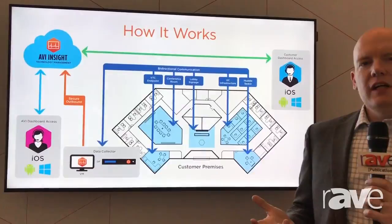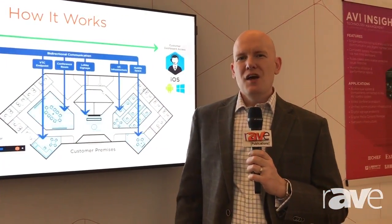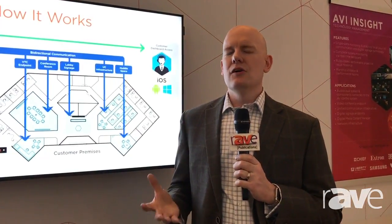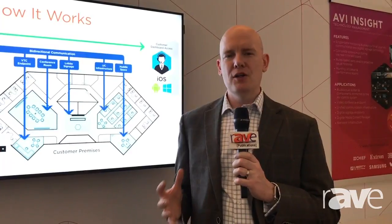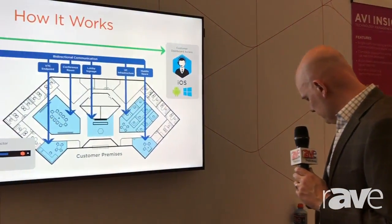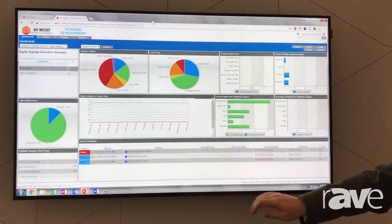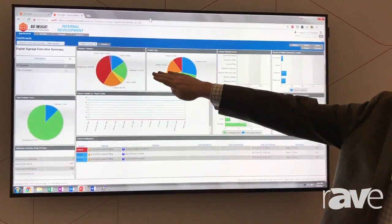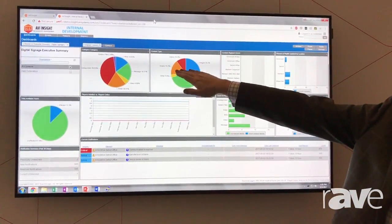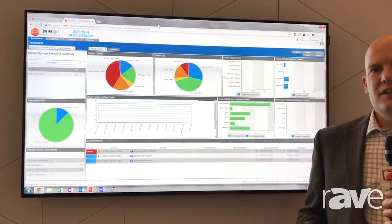One of the things that as an industry we always talk about is all the potential that monitoring has, but very infrequently do we really utilize and view that return on investment — how much the technology is really being used. So with AVI Insight we're able to provide dashboards and printed reports to our customers showing how much is something being used, in what way is it being used, and which portions are being used a little versus a lot — so that our customers can make better decisions.